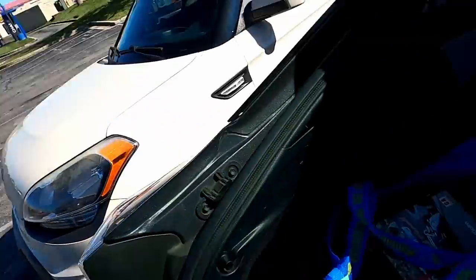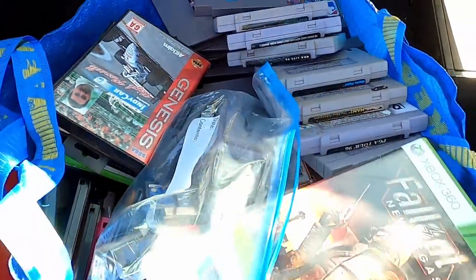Stop number one, Matt's Games, was definitely a success. You heard the man — $405 in trade credit, which I'm super happy about. This is all the rejects which are going to go straight to Game Exchange. I ended up spending $200 of the $405 in trade credit, so let me show you guys some of the stuff I picked up.